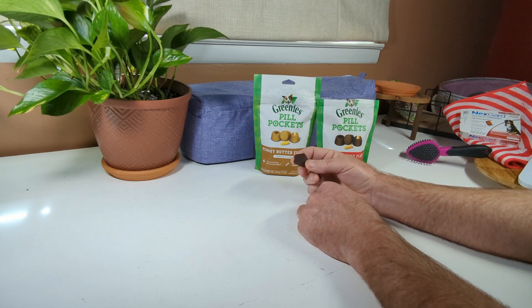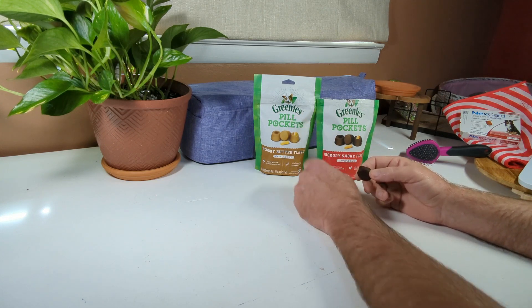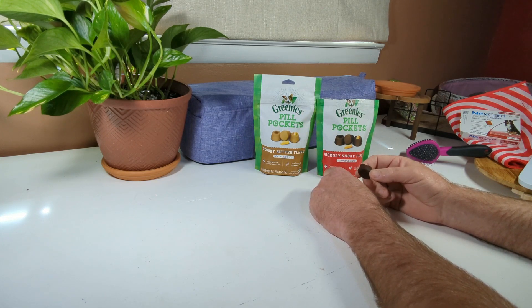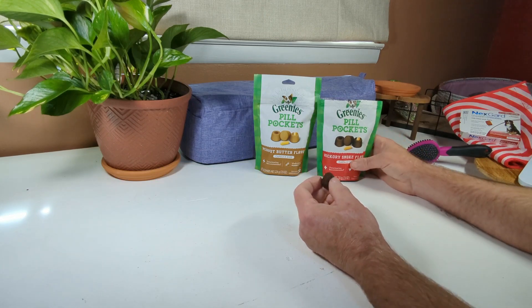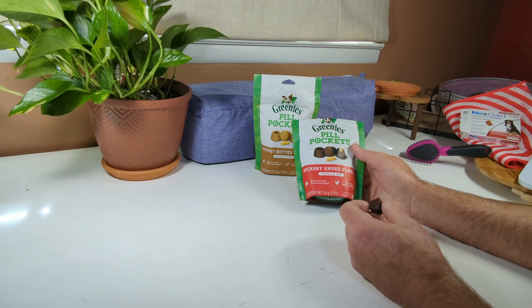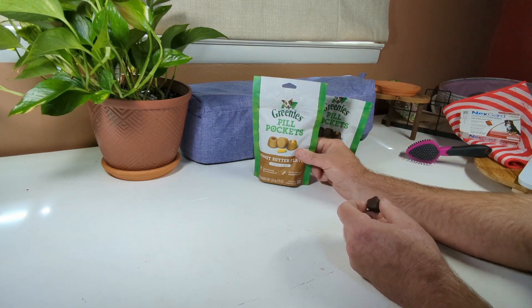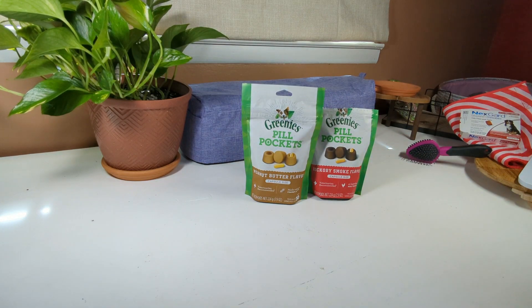I haven't seen my dog turn their nose up at one. I haven't opened up the peanut butter yet, but like I say, we're out of medication at the time so this was just a demonstration. Greenies Pill Pockets — peanut butter, hickory smoke — I believe there are some other flavors too. Alright guys, thanks for watching.